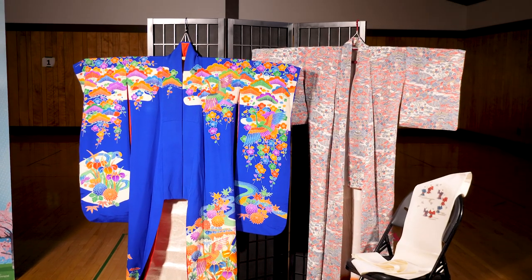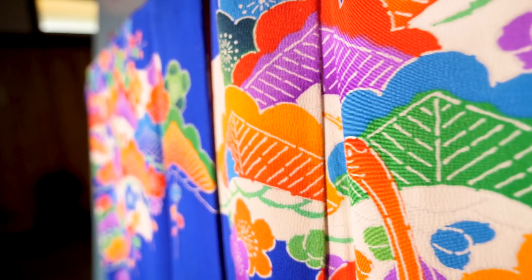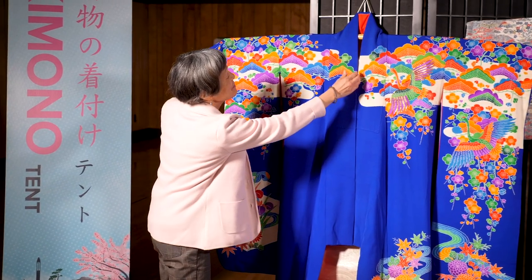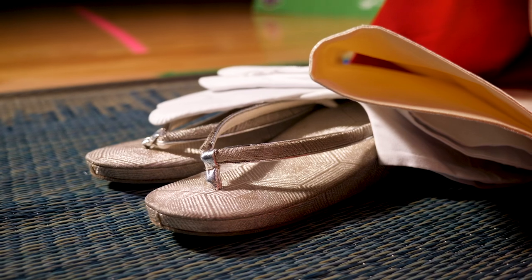The kimono is a powerful symbol of Japanese heritage, but it is a simple garment in terms of its structure. It is worn wrapped left side over and secured with a sash called obi.